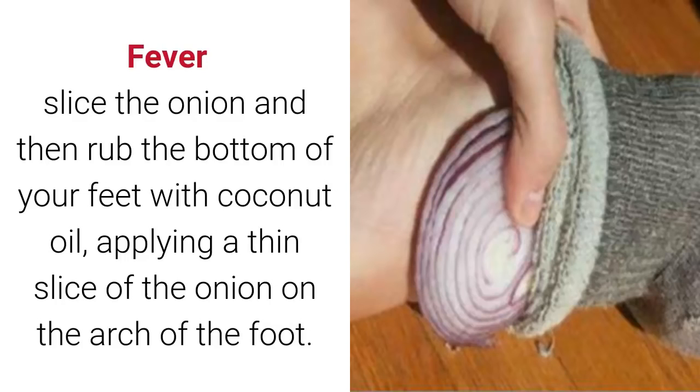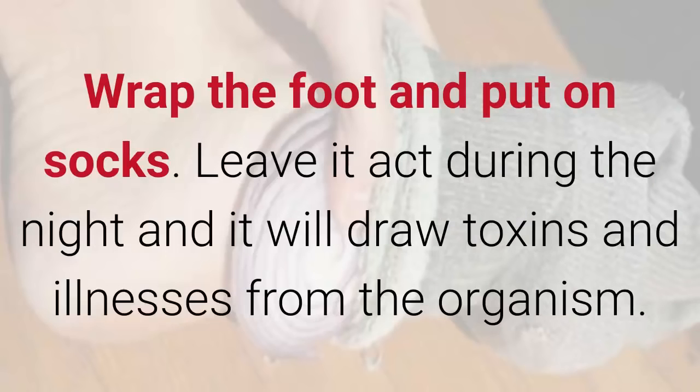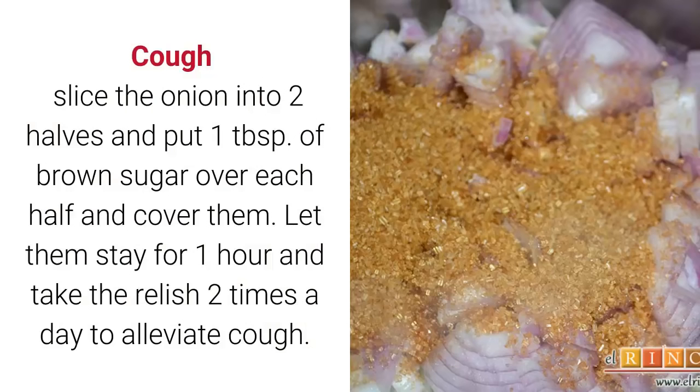For fever: slice the onion, then rub the bottom of your feet with coconut oil. Apply a thin slice of onion on the arch of the foot, wrap the foot, and put on socks. Leave it on during the night — it will draw toxins and illness from the body.